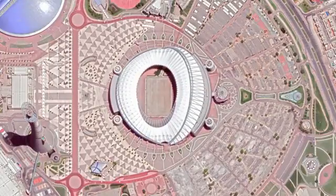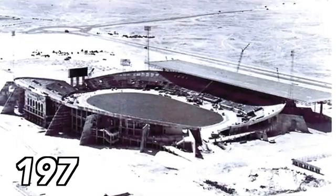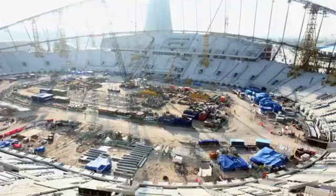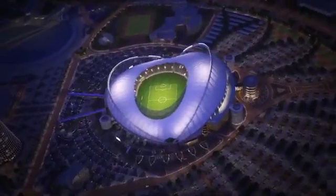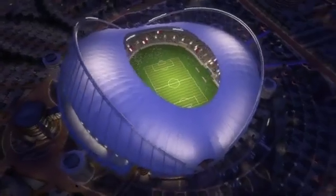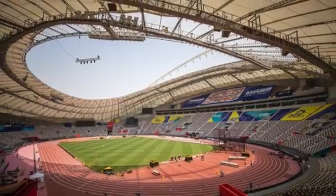The Khalifa International Stadium is located 8 kilometers west of central Doha. It was first opened in 1976 with a capacity of 20,000 people. In 2006, it was upgraded to 40,000 seats, and in 2014, construction started to further renovate it for the World Cup. Additional seats and hospitality facilities were added, all the concession stands were refurbished, and a large roof membrane was built over 70% of the stadium. In 2017, the renovations were complete, making it the first stadium finished.